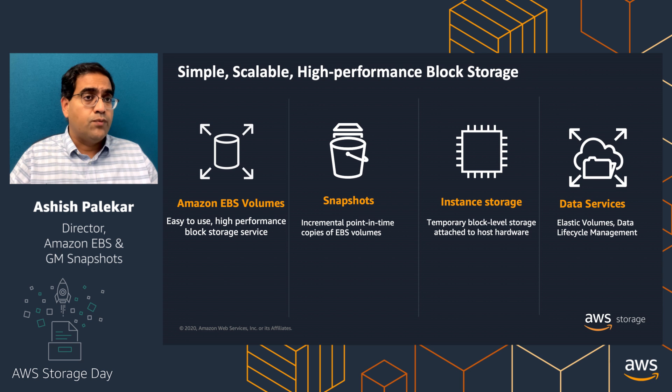There's EBS Volumes — things like GP2, IO1, ST1, SC1. We have EBS Snapshots, which are point-in-time copies of EBS Volumes — think of things like backups or making Amazon Machine Images (AMIs). Then we have Instance Storage, which is temporary storage available with EC2 instances. And then we have Data Services with things like Elastic Volumes and Data Lifecycle Manager.